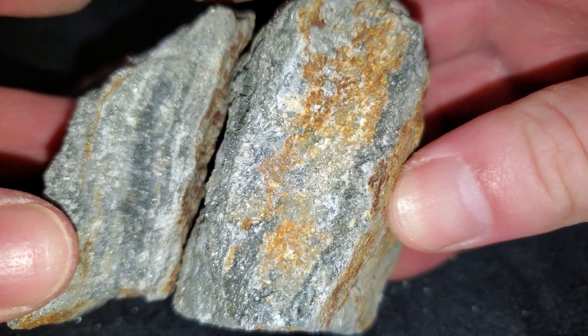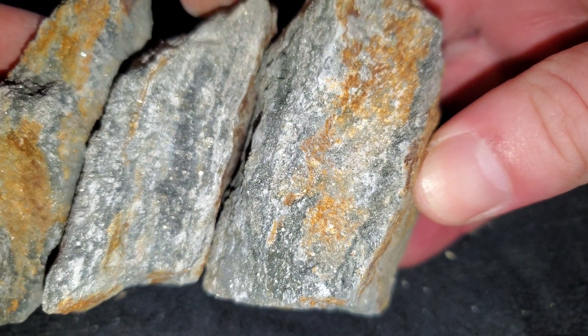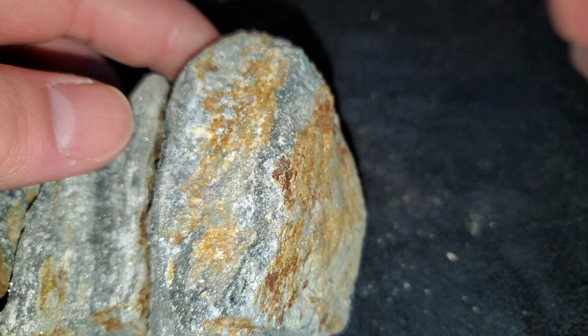That's kind of indicative of a VMS deposit. I have the assay results saved and I'm going to post them in the video right here.